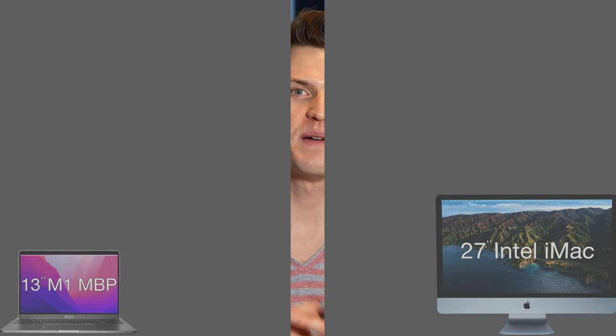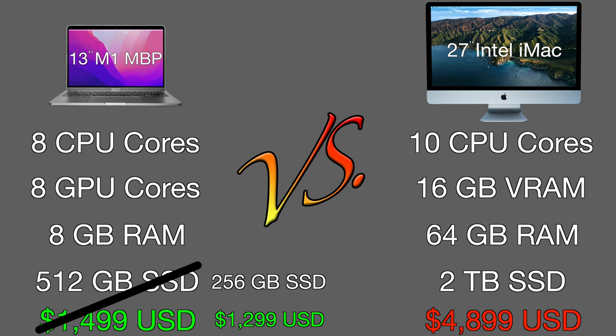Here are the full specs for each computer. The M1 MacBook Pro only costs $1,300 US, while the 2020 iMac costs $4,900.